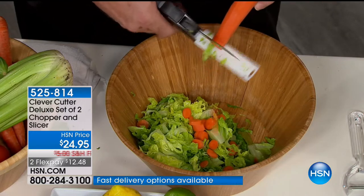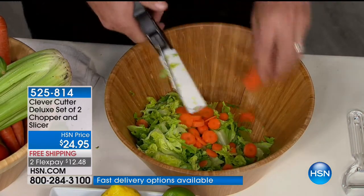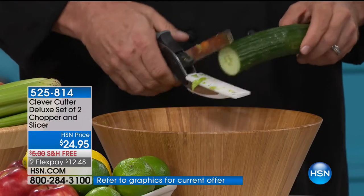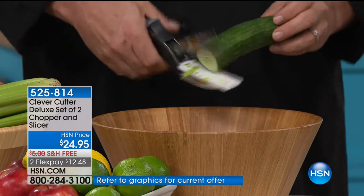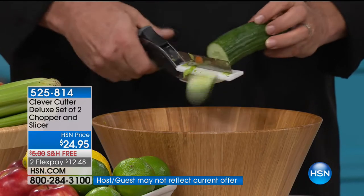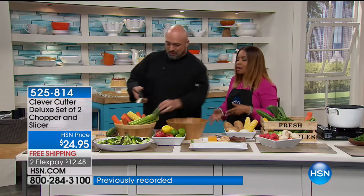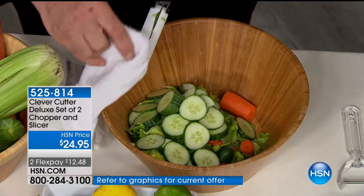If you have ordered a Clever Cutter in the past, I want to hear from you. In a moment I'm going to walk over to show you — not only do you get the deluxe size, but we are giving you two holders to go along with it. You also get a peeler, with free shipping at $12.48. You're going to be done with this salad while I'll still be looking for my cutting board and rinsing it off and getting started.